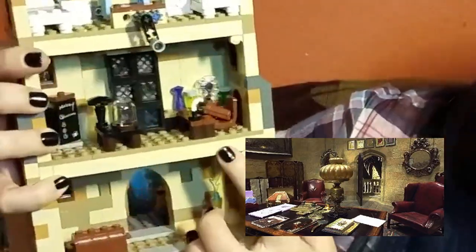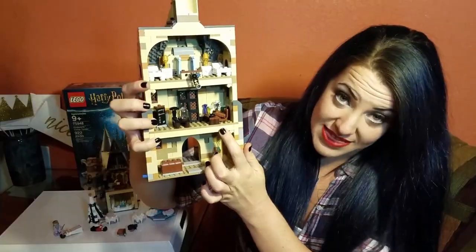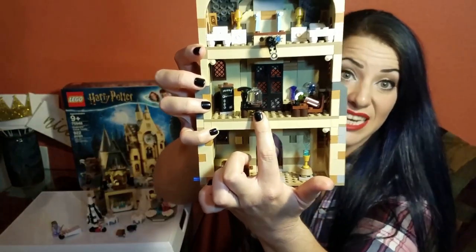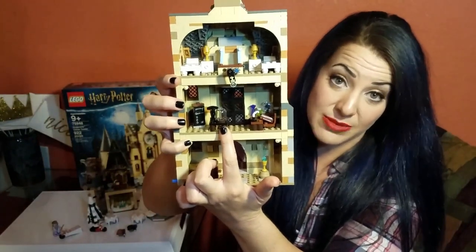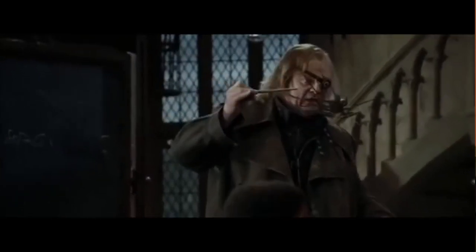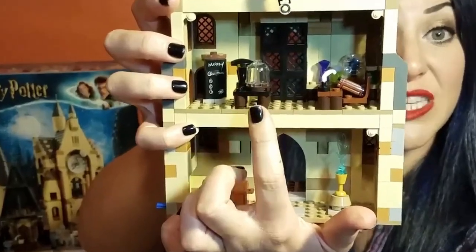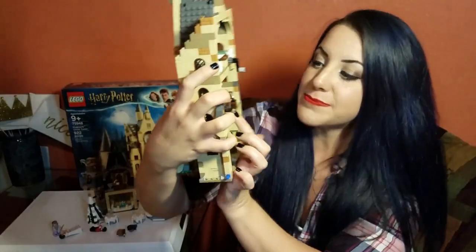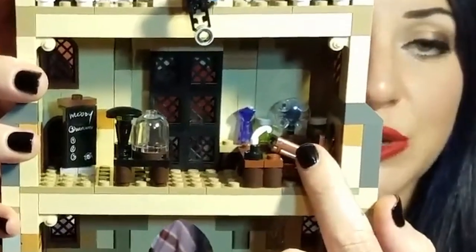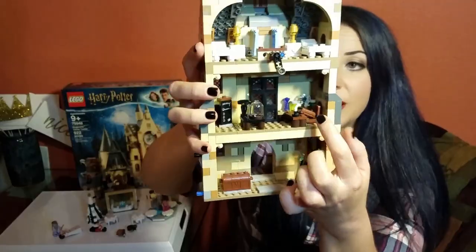I'm pretty sure this is Mad-Eye Moody's office, because literally it says Moody on that chalkboard. One of the first things he does in his first lesson is he takes out three spiders and uses the unforgivable curses on all three of them. He keeps them in something similar to this in both the movies and the books. And that's the looking glass, so that he knows when people who are deceptive are around him - it's really cool that they included that.